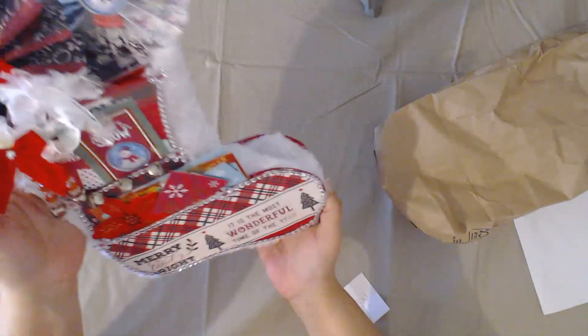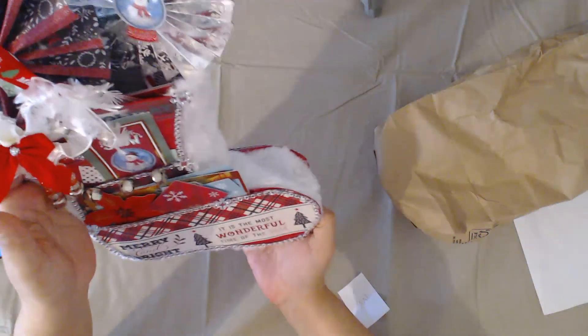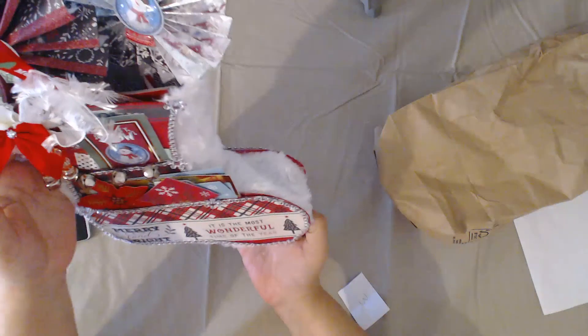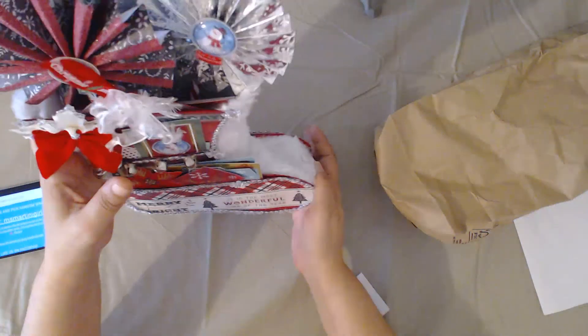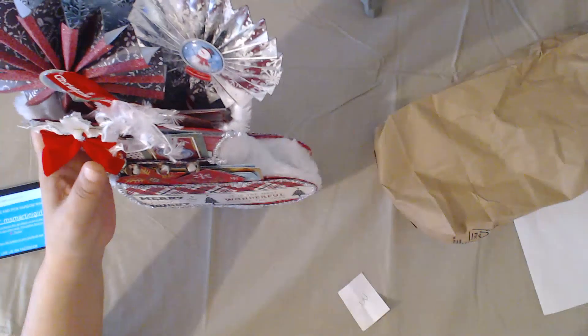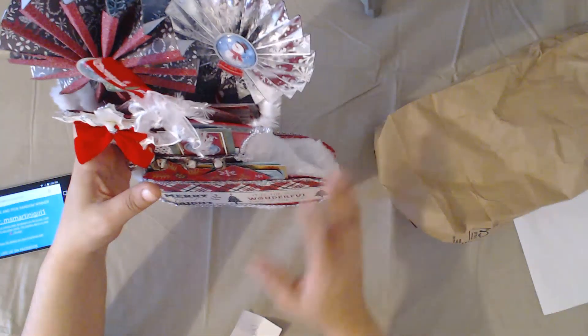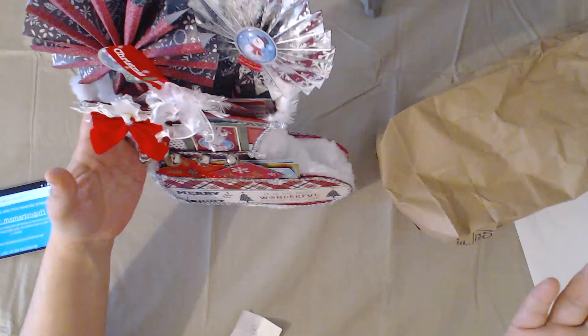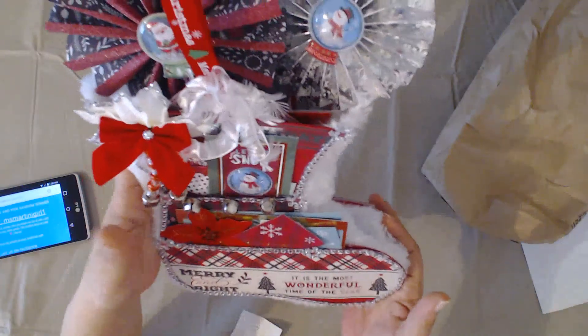Thank you so much for watching and following along. We will have some exciting news for another hop coming up shortly — so if you've been enjoying these, get ready because we are going for another round and it is going to be super awesome. I'll let you guys know more details once myself and 'Mom to Create' iron out what we're going to be doing. We'll bring you another exciting one sometime soon.